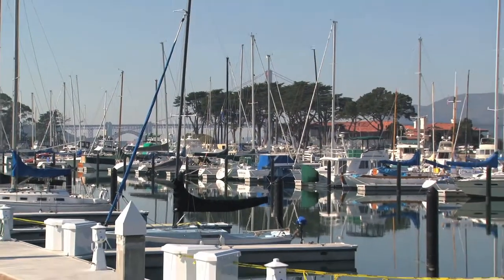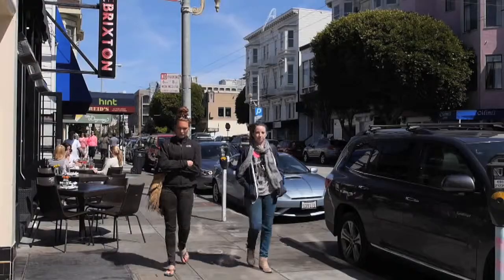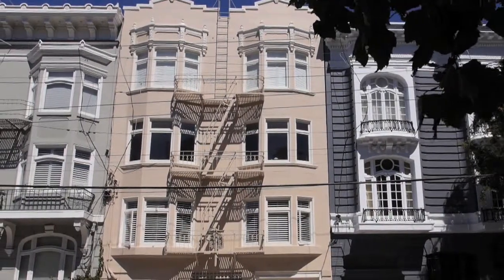If you love the outdoors, you are close to the Palace of Fine Arts, Crissy Field, and running, biking, and picnicking at the Golden Gate Bridge. If you like living in the thick of dining, shopping, and activities, you can't get any more central than 2240 Green.